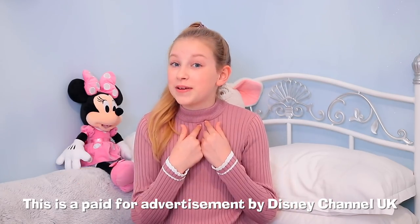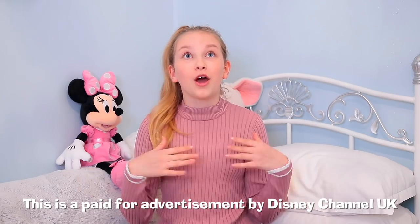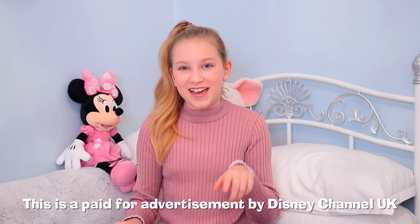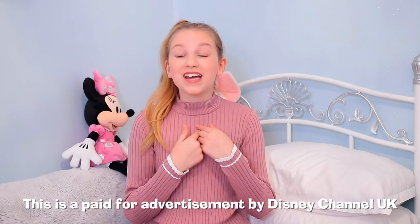Before we get started, I just wanted to remind you guys that next week I'm going to be taking over Disney Channel every weekday from 4pm, doing loads of cool vlogs that you don't want to miss. One of my favourite vlogs I filmed on Disney Channel was when I turned myself into Rapunzel.